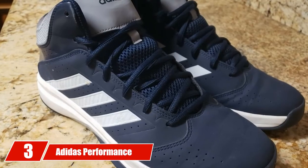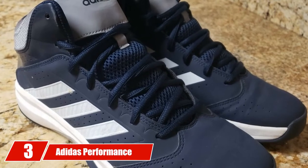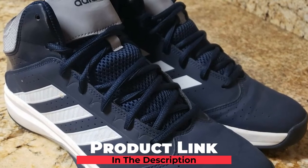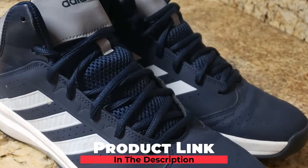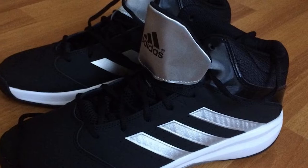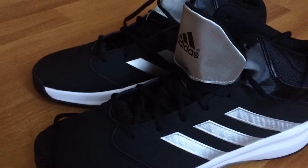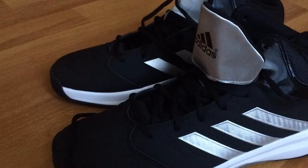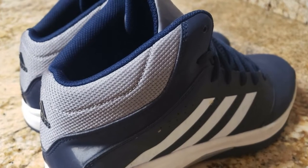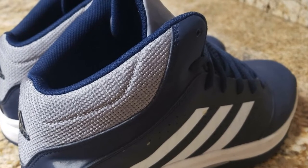The number 3 position is held by the Adidas Performance Men's Isolation 2 Basketball Shoe. This is not a preschool basketball shoe — it's for grown-up youngsters, and the style statement is evident by its looks. This shoe brings something special when it comes to soles and traction: it is a solid rubber sole with herringbone pattern, and the rubber is non-marking rubber.